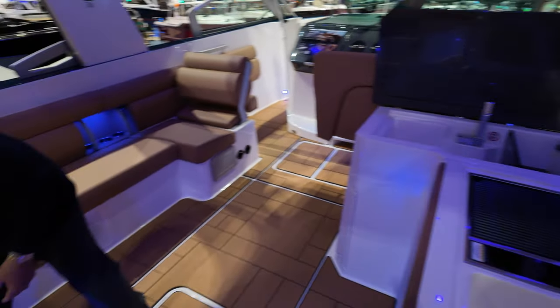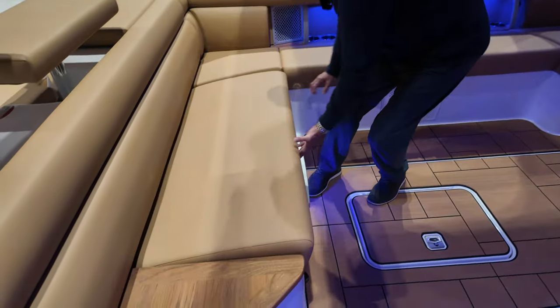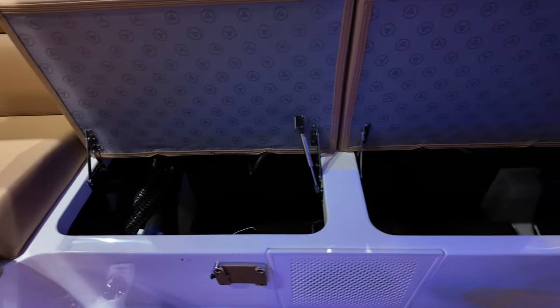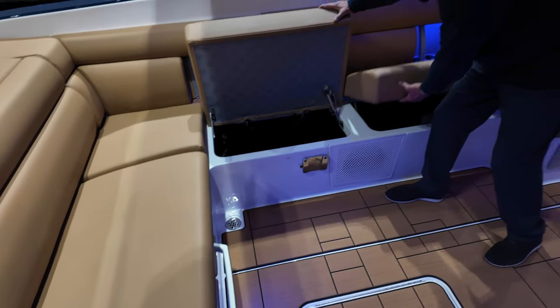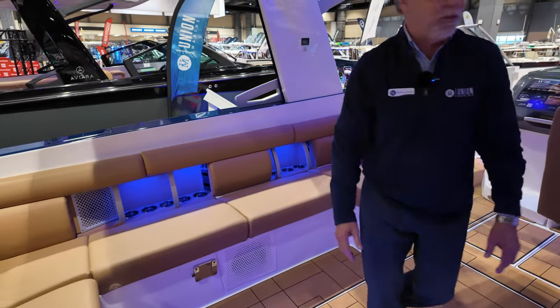Underneath here you have a dedicated cooler with drain, and then lots and lots of deep storage for your other gear. Storage is massive — space everywhere is just massive. There is a table that fits here that's optional, so now you can have a nice social zone for the boat.